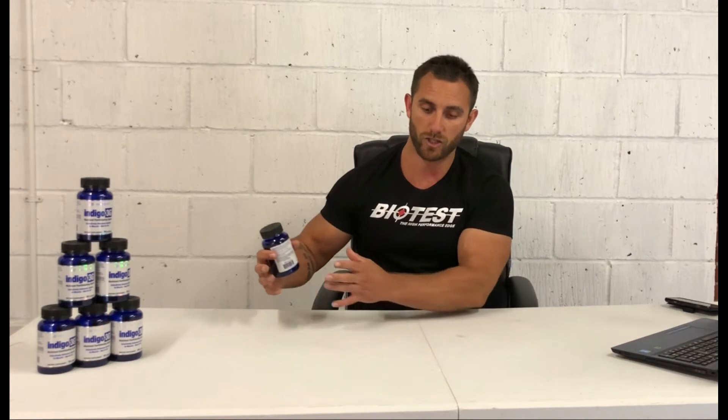What Indigo-3G does is almost make our muscle hypersensitive to glycogen — it increases insulin sensitivity, it shuttles the carbohydrates we're consuming, it reduces our blood glucose so free-roaming carbohydrates in the blood are literally sucked straight into the muscle. That's going to aid with recovery, give us a lot more performance in the gym, we're going to be stronger. It also aids with protein synthesis, so we're going to be rebuilding muscle tissue far better.